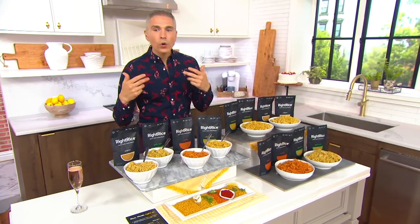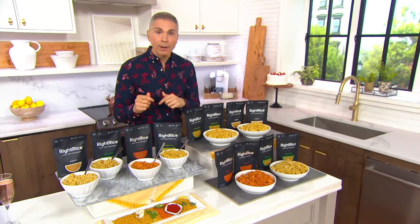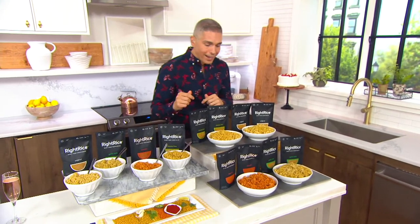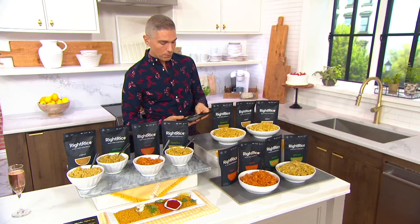So this is Right Rice. It is not rice, by the way. It is not rice. It's actually made of — I believe it's lentils, isn't it? Or it's made from vegetables.